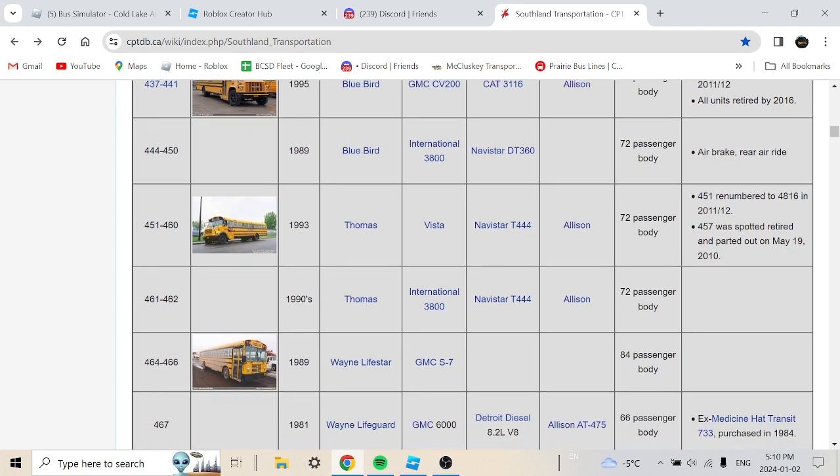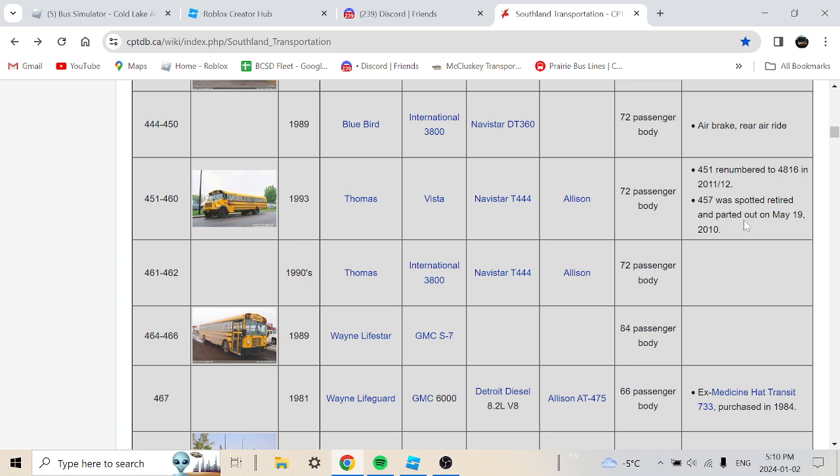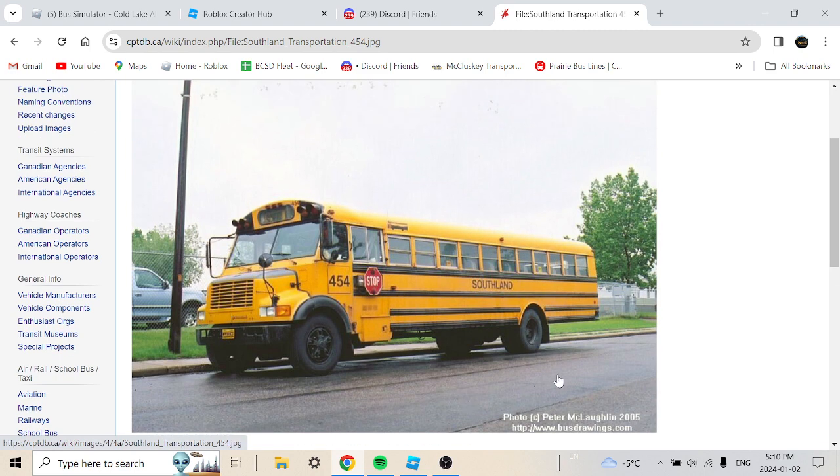Buses 451 to 460 are 1983 Thomas Visa with a Navistar 244, 72-passenger body. Bus 451 was rebranded to 4816 in 2011-2012. Unfortunately most of them were spotted retiring and were parted out in May 2010. Here's the 1983 model — it was supposed to be retired around 2005.